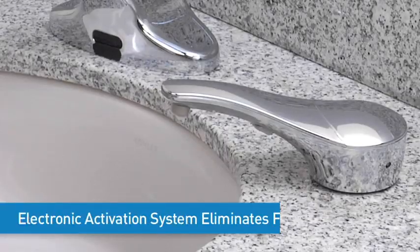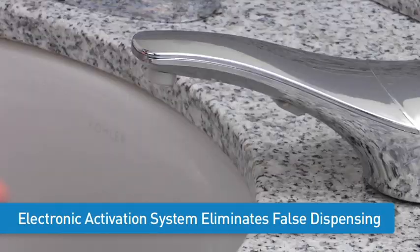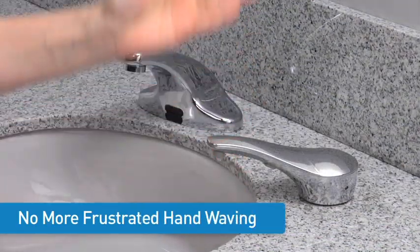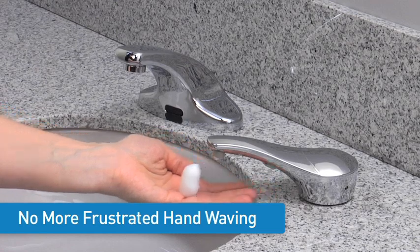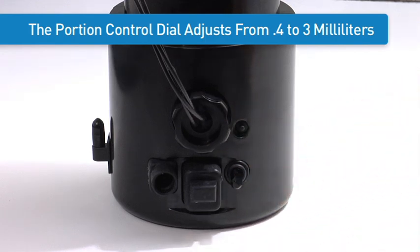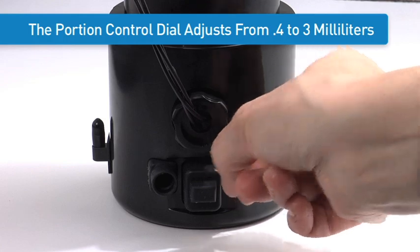The touch-free electronic activation system defines the precise dispense zone, eliminating false activations and soap waste. Patrons are no longer frustrated with waving their hands trying to activate a touch-free dispenser. The portion control dial adjusts from 0.4 to 3 milliliters per dispense, controlling costs and reducing soap waste.